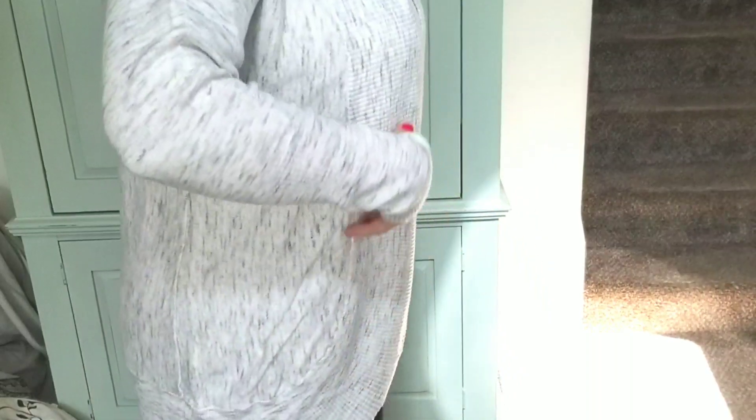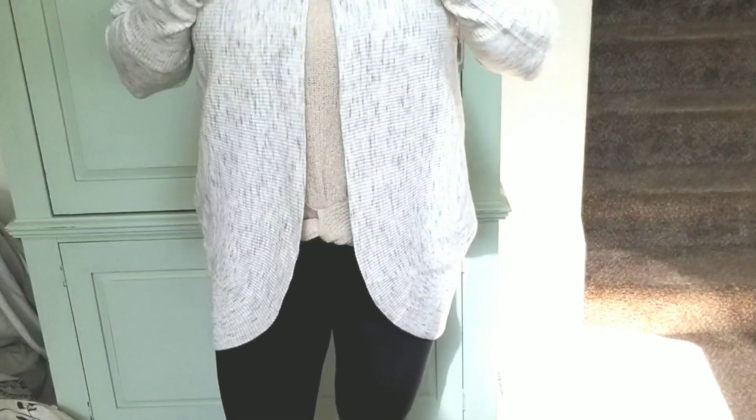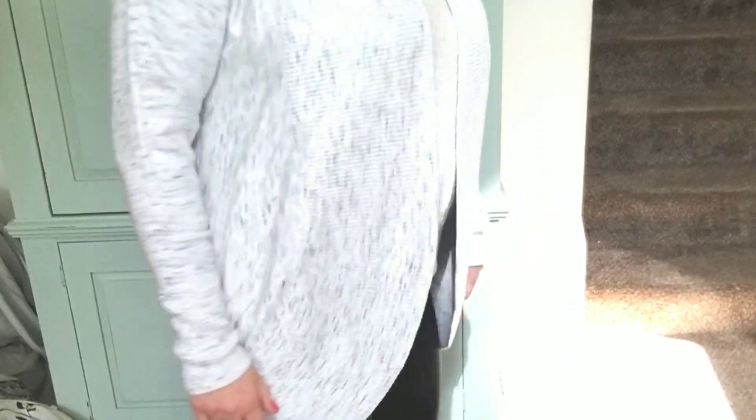It has kind of a higher neck, sort of a cocoon shape, I think. I like how it's fitted in the sleeves. It's sort of ribbed here. What do you guys think of this neckline? See how it's got a rounded shape? The fabric on this is so soft — it feels amazing. I like the length, and oh look at the pockets!